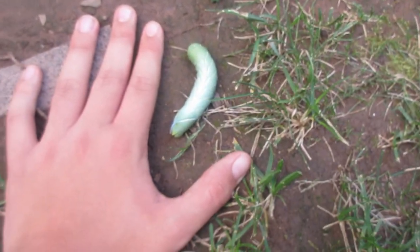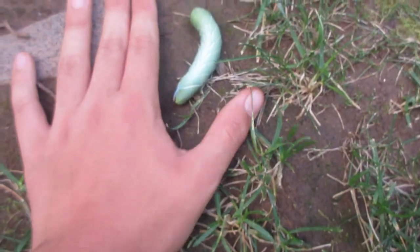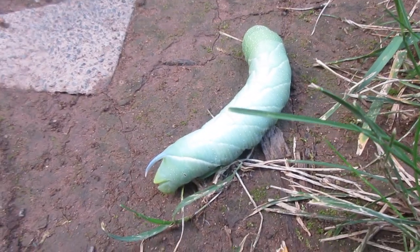You can see how large it is compared to my hand. It's almost the size of my thumb — just look at how giant it is.